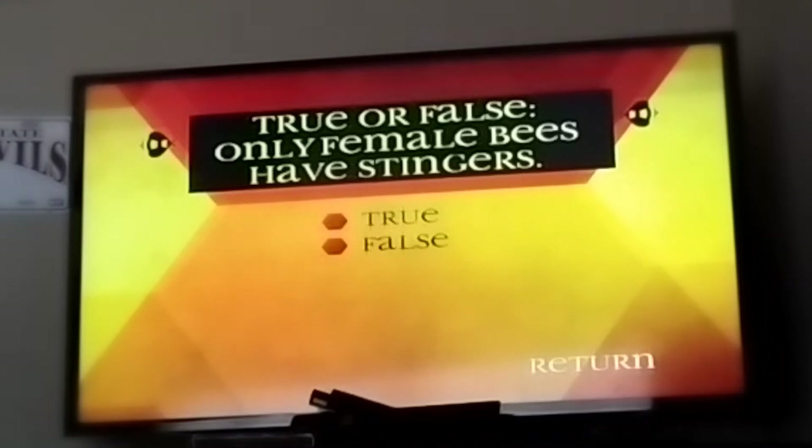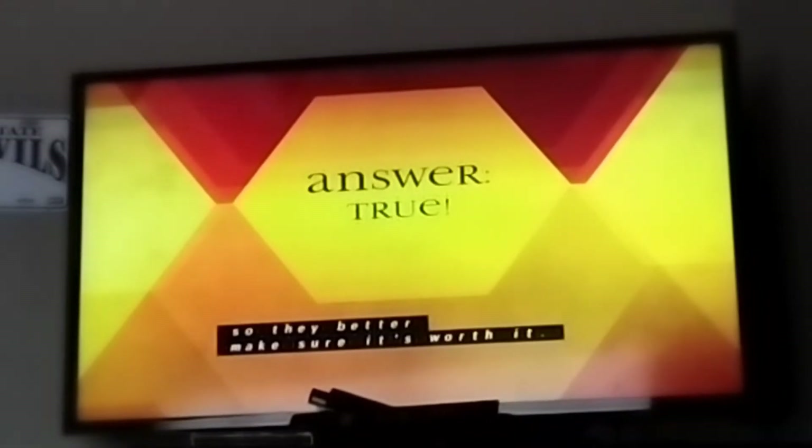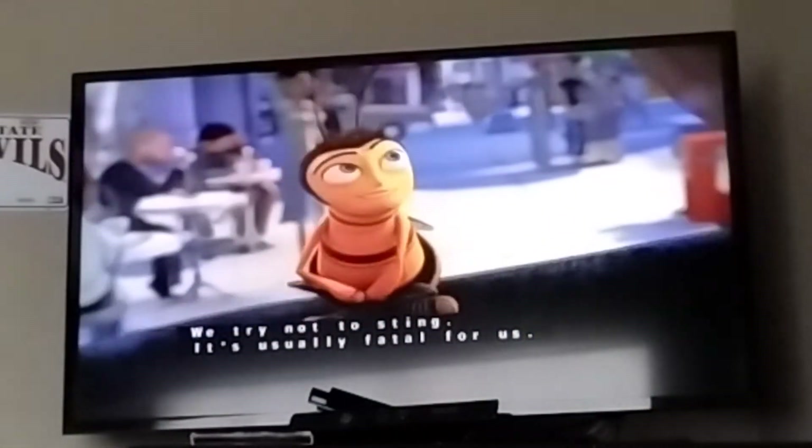True or false: only female bees have stingers. True — the female honey bees can only sting once, so they better make sure it's worth it. We really try not to sting — it's usually fatal for us.